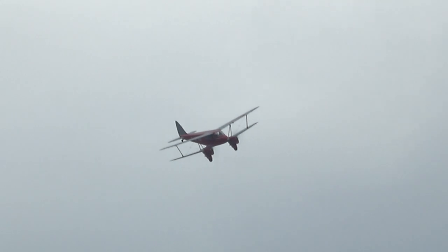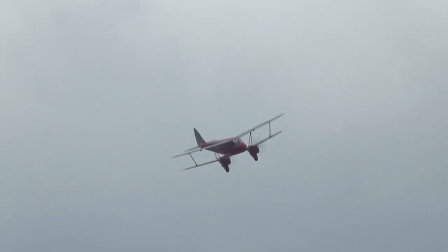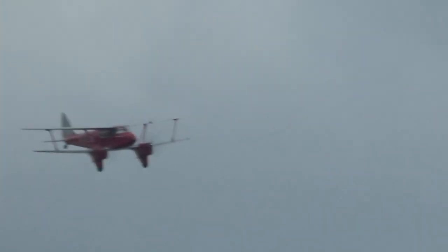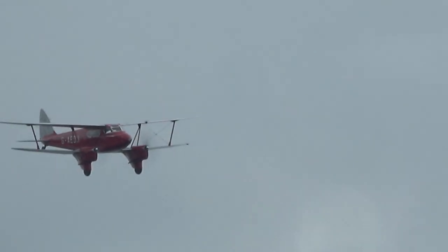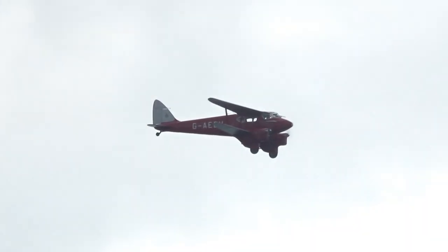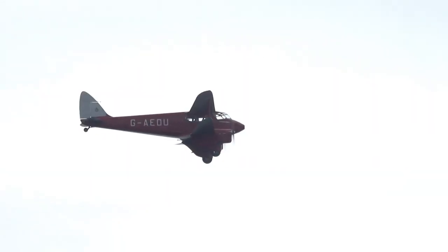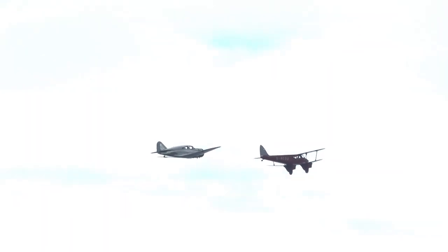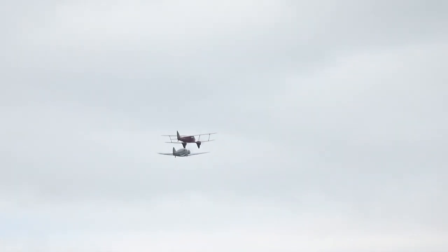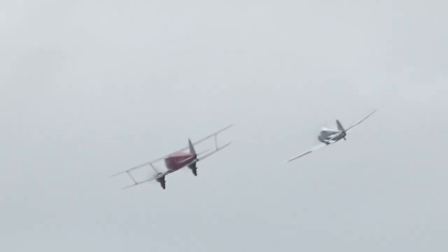We've got another example of De Havilland's great design team. They were the principal aircraft manufacturer of the 1930s and 40s for passenger and air force training. We can see the Dragonfly in the front there, with that very unique shape. Just look at the difference in the interpretation of the American airplane, the monoplane.